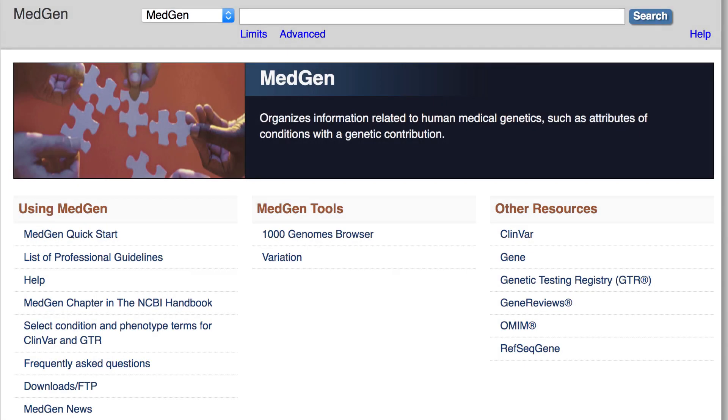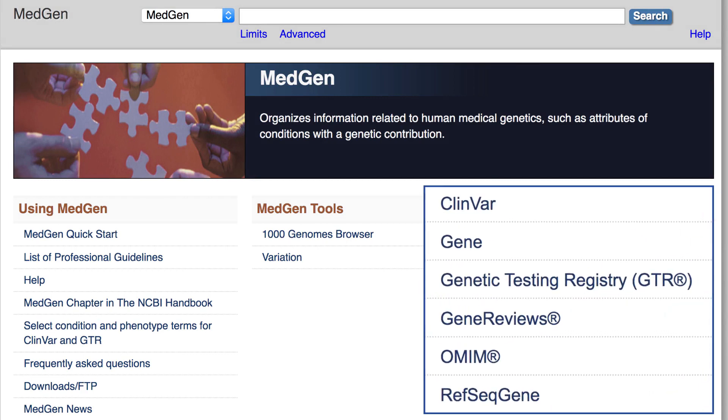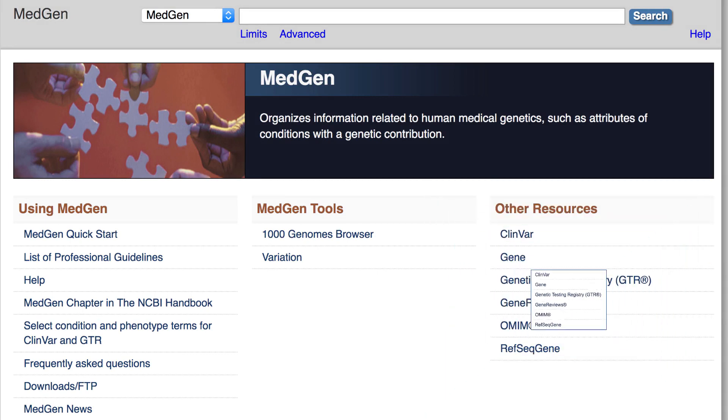This video highlights the NCBI's MedGen resource and how it integrates data from many sources important to medical practitioners and researchers needing pharmacogenetic information.